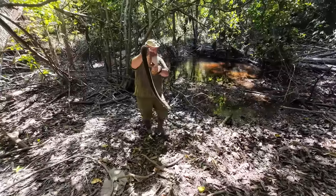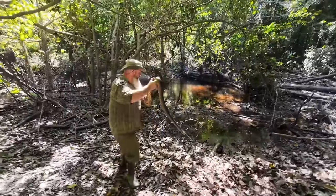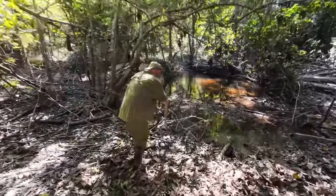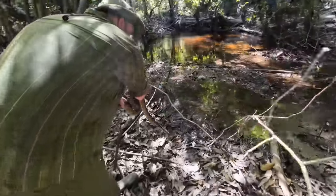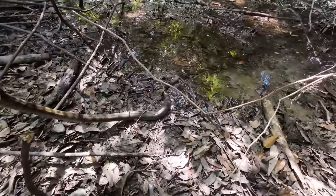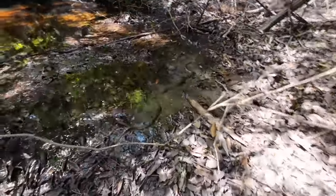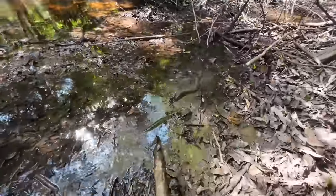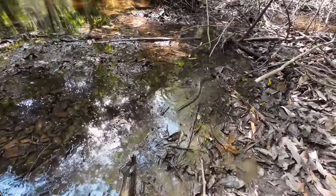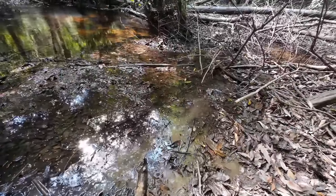Here's Bunz, our anaconda. We're going to release him right into the water. Anywhere would have been fine for him, but rather than by the river where somebody might take him off the banks, we're going to put him in this little creek so that he's far away from anybody. There he goes — bye buddy. One happy anaconda. Yeah, look at that. There he goes.